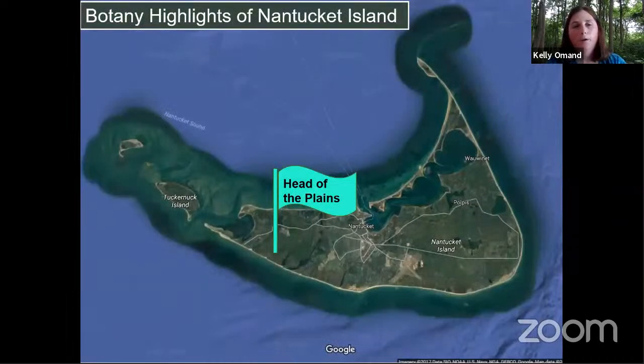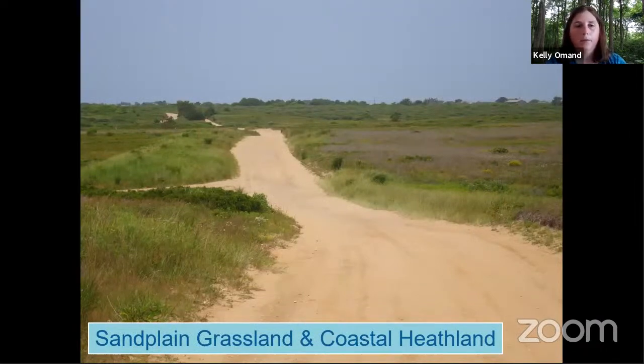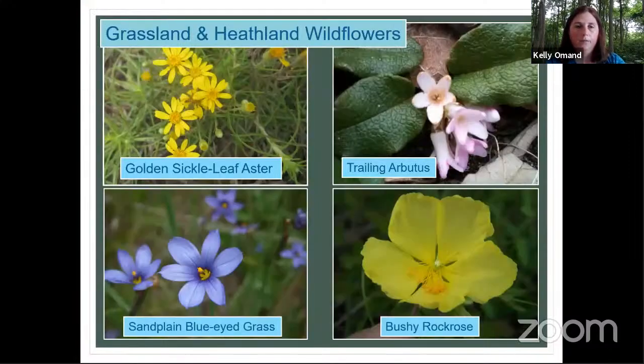Moving a little farther south and east is the Head of the Plains property. Driving along the road you see big expanses of grassland and coastal heathland — both globally rare early successional habitats. They're dominated by grasses and forbs, and I wanted to share some pictures of various species. These species bloom at different times of year, so these aren't all things you'd see right now. That's the beauty of a Zoom talk — you can fly through the air and through the seasons.